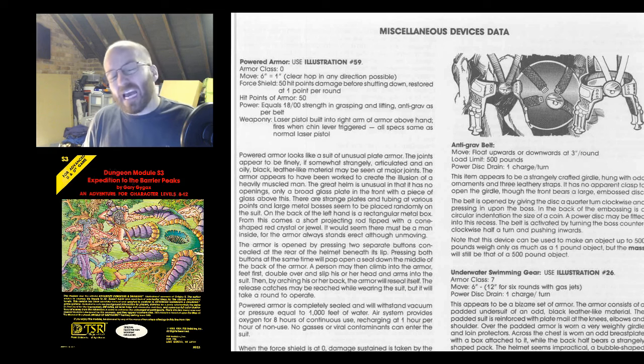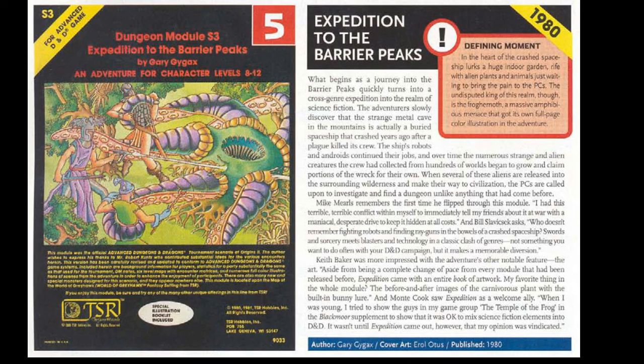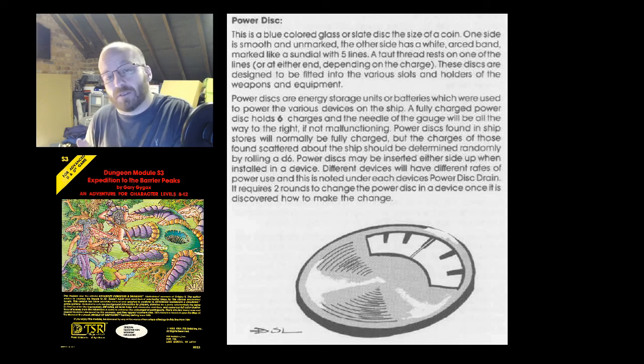Over the years, S3 has polarized opinion. Some people love the way it blended fantasy with science fiction, the way it inspired crossovers, and demonstrated the freedom that DMs have in what they can include in the game. Others have been much more critical. It can be a bit of a campaign wrecker — it can throw out the long-term balance of a game, though I believe this is more in terms of the feel and the PC knowledge than anything else, as the most potent items that the party can find in there almost all have very limited charges, and most carry an inherent and significant risk in their usage.